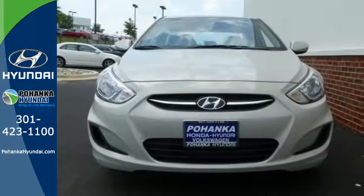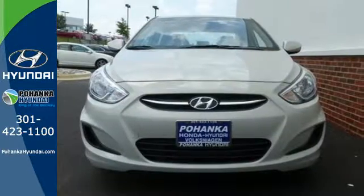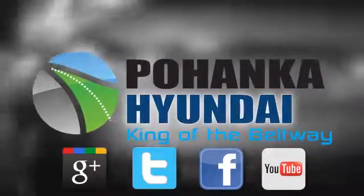Comfortable and safe, cruise off in this Accent today. Visit Pohanka Hyundai, King of the Beltway, today.